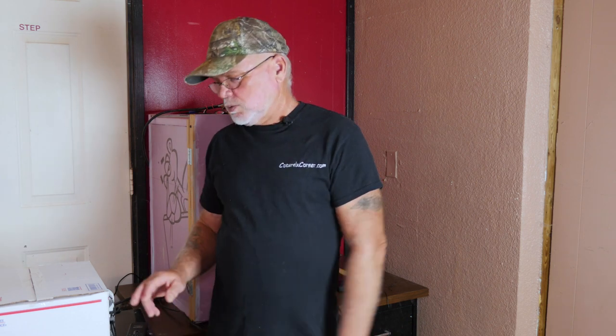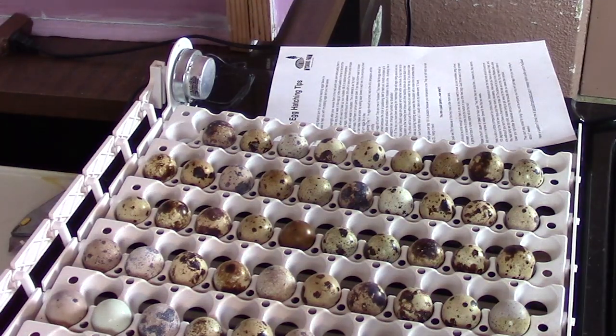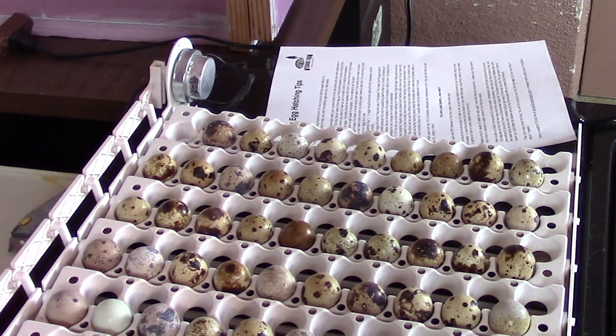The last factor is turning the eggs. The eggs need to be turned several times a day during the first 14 days of incubation. This helps to prevent the embryo from sticking to one side of the egg, and this can be done using an electric egg turner or you can do it manually by hand. After lockdown you don't need to turn the eggs anymore.